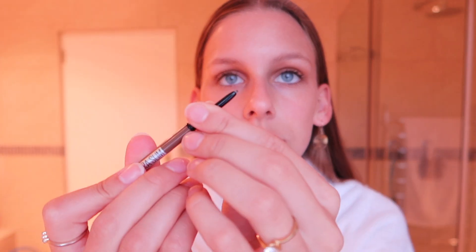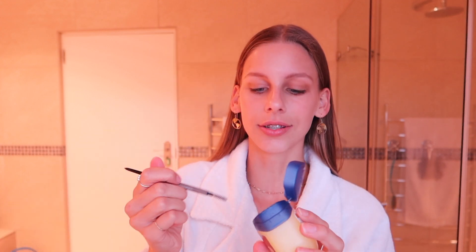For my brows I use just normal Vaseline to keep them in place as a brow gel, and then I use the Brow Ultra Slim Maybelline New York color stick. If I'm going out I use the little pencil that it comes with. I color in my brows and then quickly brush them through because it helps the color move where you want it. Then I dip the spoolie in the Vaseline and brush them through to keep them in place and make them look a little darker.